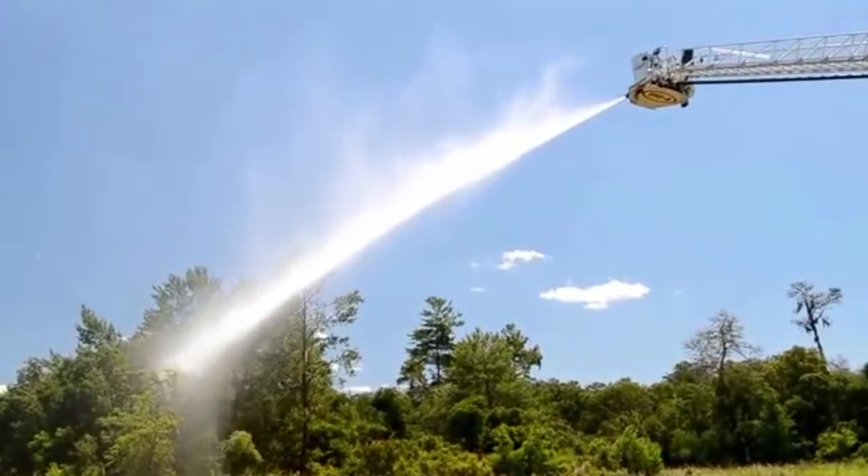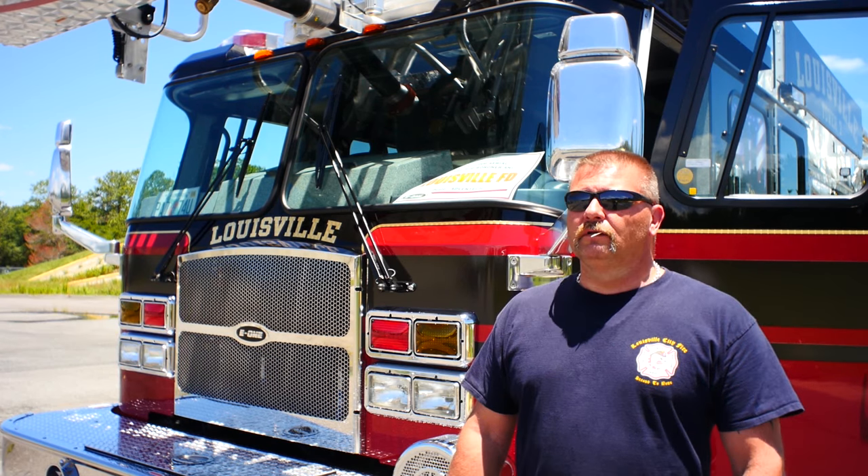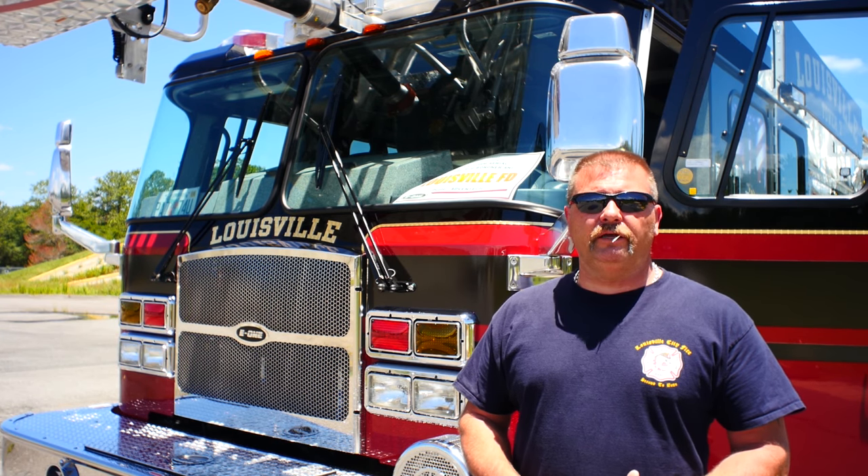We changed our color scheme a little bit. Instead of red and white, we're now red and black on the truck, which black is one of our favorite colors. Some of the other features we like are the all-LED lighting package — brighter lights that use a lot less energy to operate.